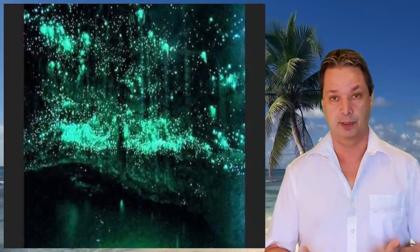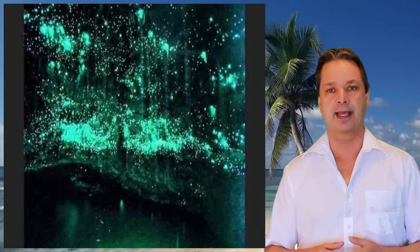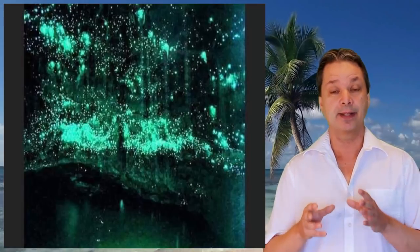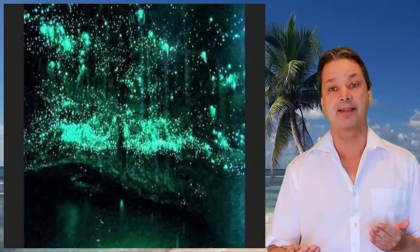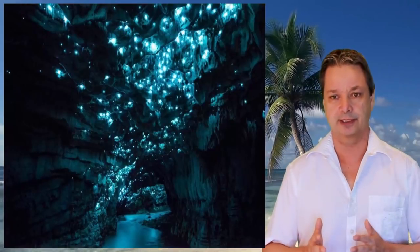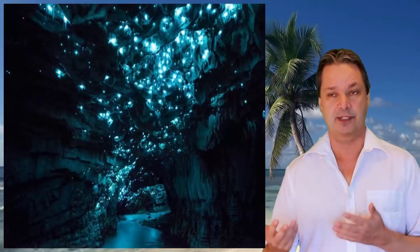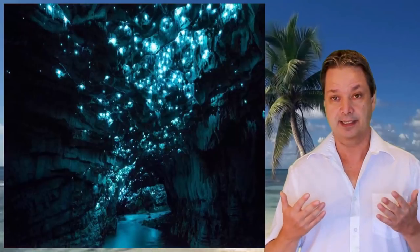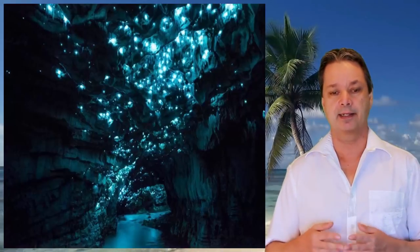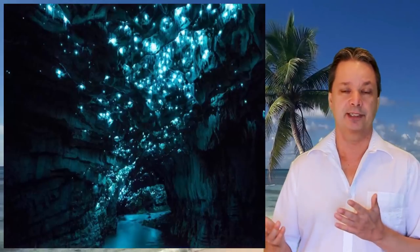Some of the best things about traveling is seeing things you wouldn't see in your native country. For instance, in Auckland, New Zealand, you can see the glow worm caves — they are beautiful to behold. The trouble with that shore excursion is the caves are very far from the port, so you're driving for hours to get there, then spend very little time in the actual caves, and then have to drive back to make it to the ship in time. Also, you're not allowed to take photos because flash photography can actually damage and kill the glow worms.